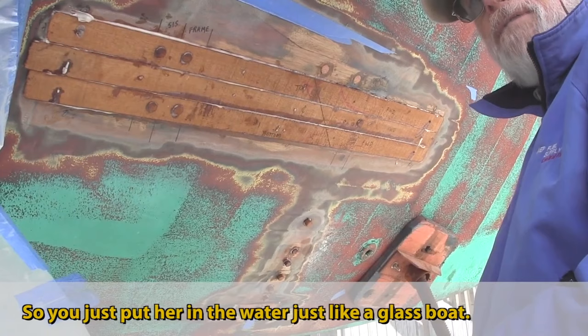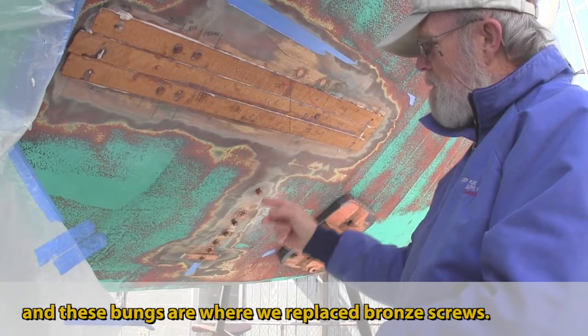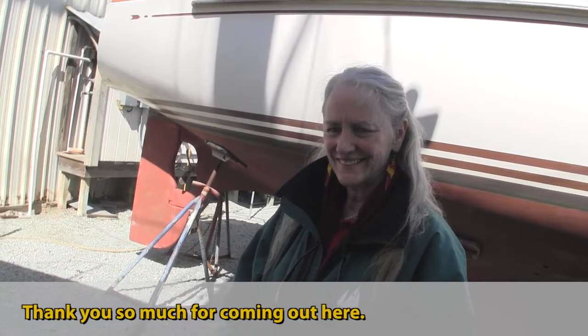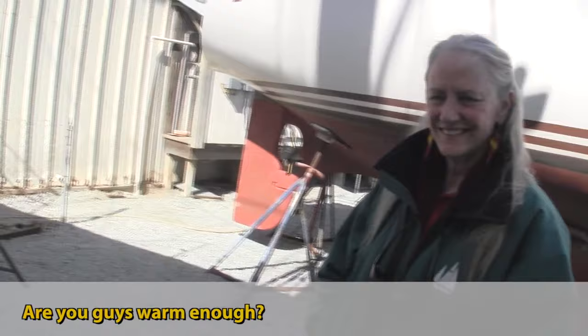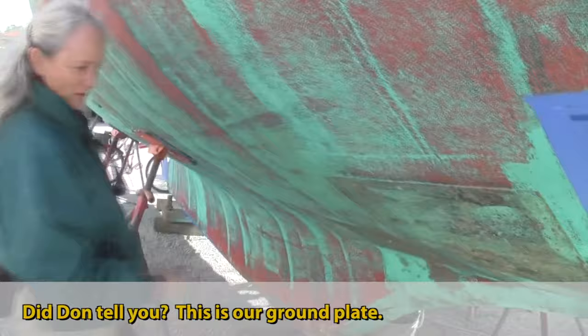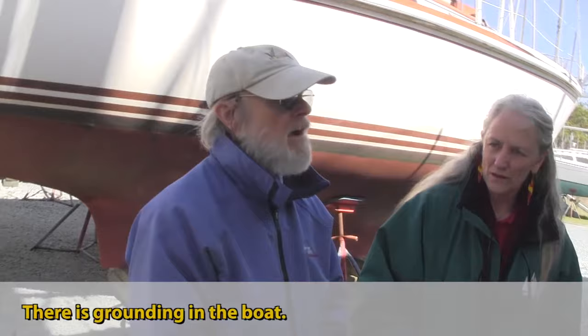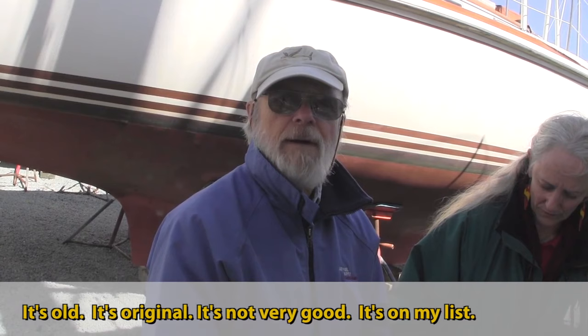Inside there are frames and these bronze screws are where we've replaced them. Hi Dee, how are you? Thank you so much for coming out! Don, tell her about our ground weight. That's for lightning — it's copper. There's a grounding strap from there that goes to the main mast. The grounding in the boat is original and not very good — it's on my list.